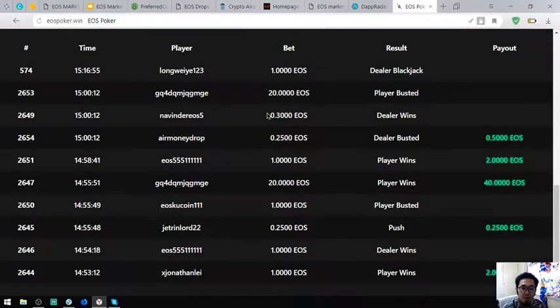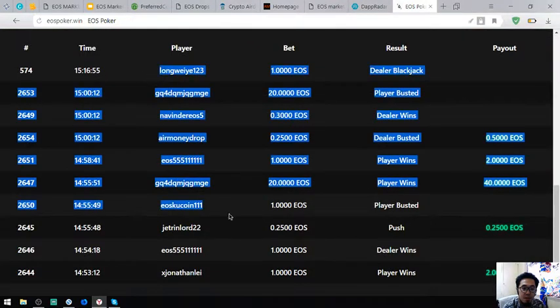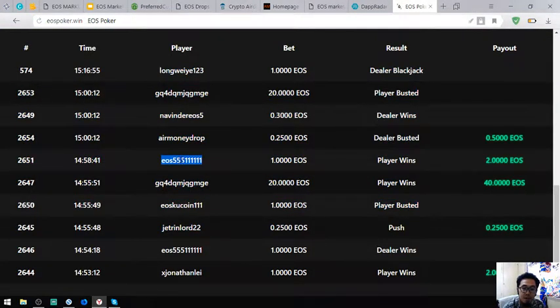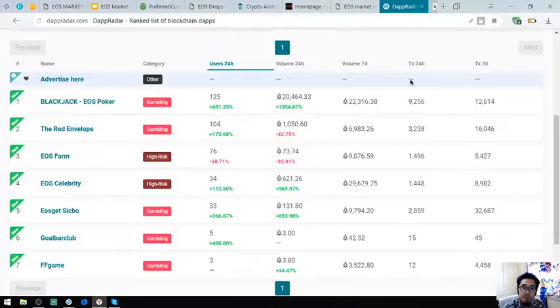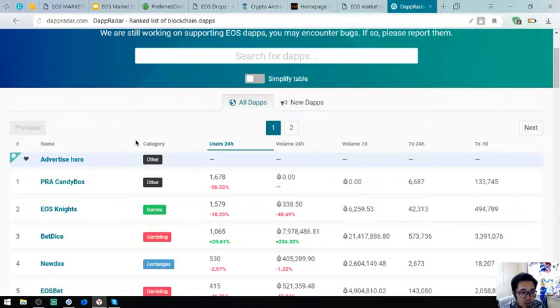So let's open their website. Here it is — you can see the people who played this game down here with payouts and bets.